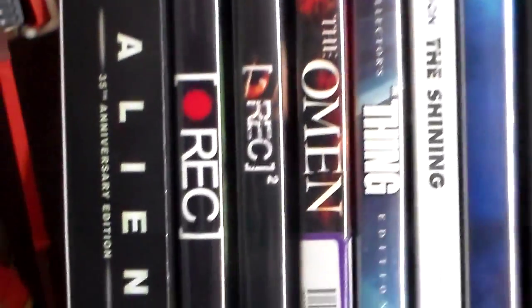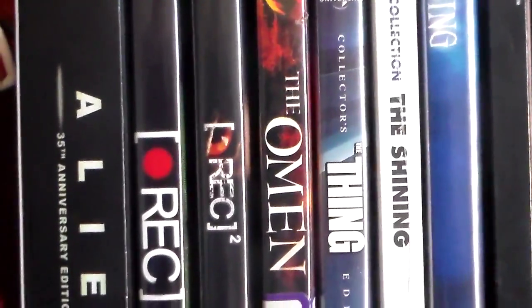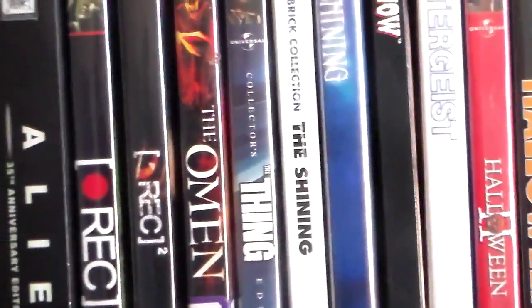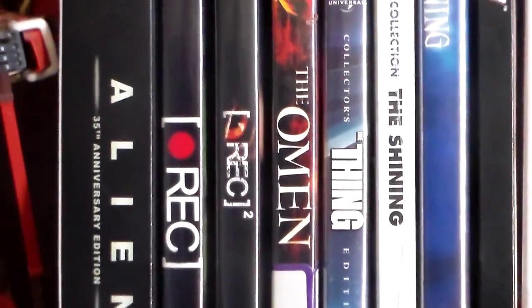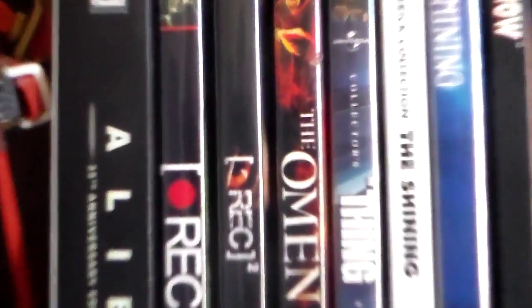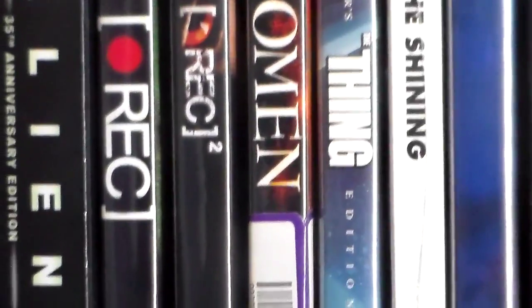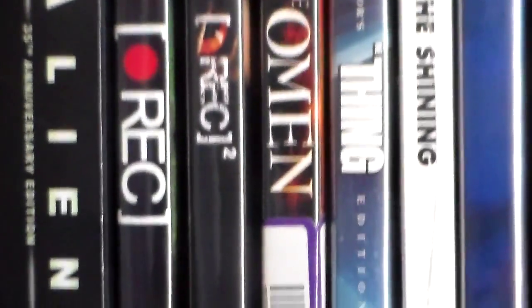Next up we have The Omen. There is an original set of Omen films — I believe there's one and two and then possibly three — and then this one, which is the 2006 remake. The remake is okay, but I think I mostly remember and prefer the first ones. Still, it's an okay remake.